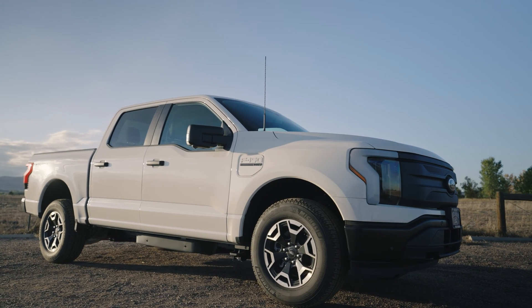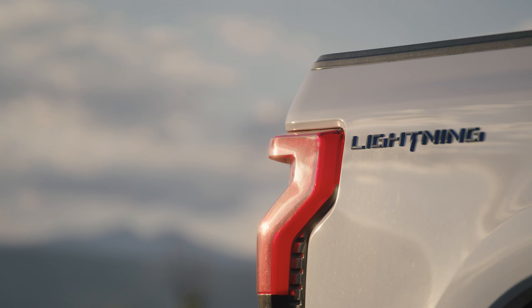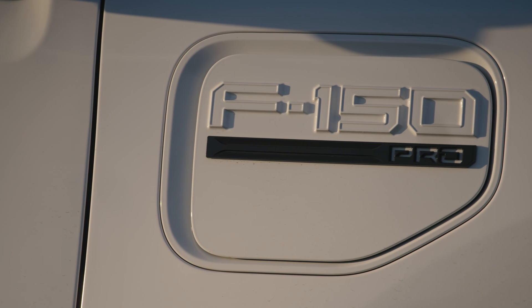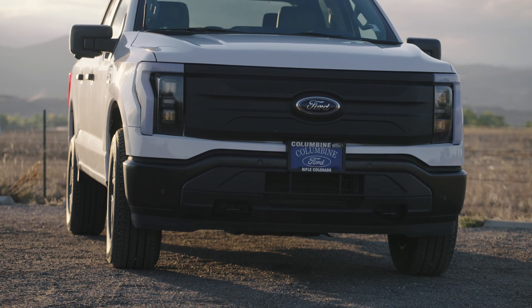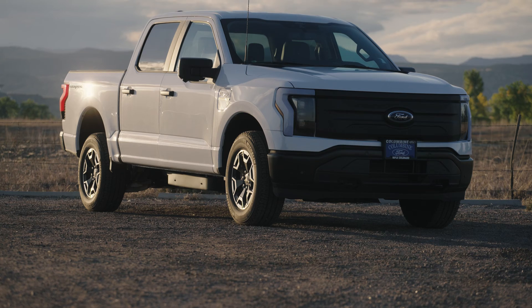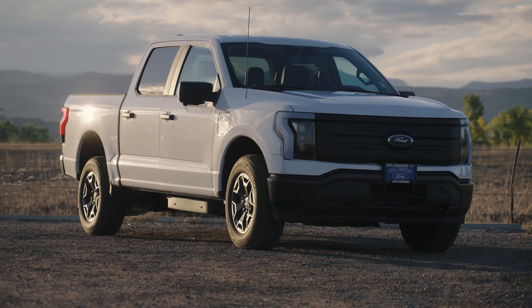Enter the Ford Lightning Pro — it's Ford's first-ever all-electric pickup truck. This Pro model has a standard battery of 98 kWh and a clean range of 230 miles. Most importantly, this truck has 452 horsepower and 775 pound-feet of torque. I'm going to test that part first.